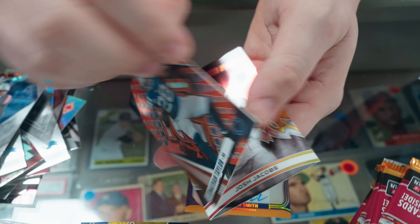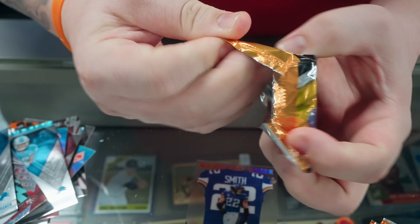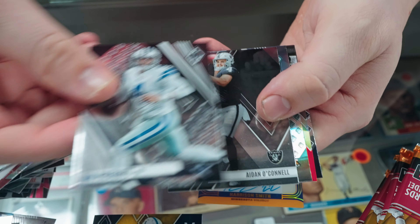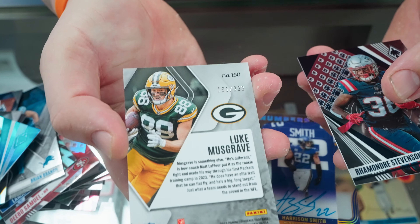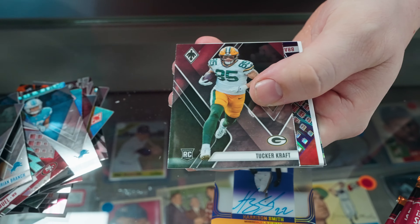Numbers Game Harrison Smith on-card auto, a little acetate card — really nice start to this box. Dallas Goddard on the Hot Routes — camera guy's a Vikings fan so that's a nice hit for us there. Gabe Davis, Jamir Gibbs, got a silver Debo filler, and then a Lamb Jack Teal — that one is 120 of 125 on the Lamar Jackson.